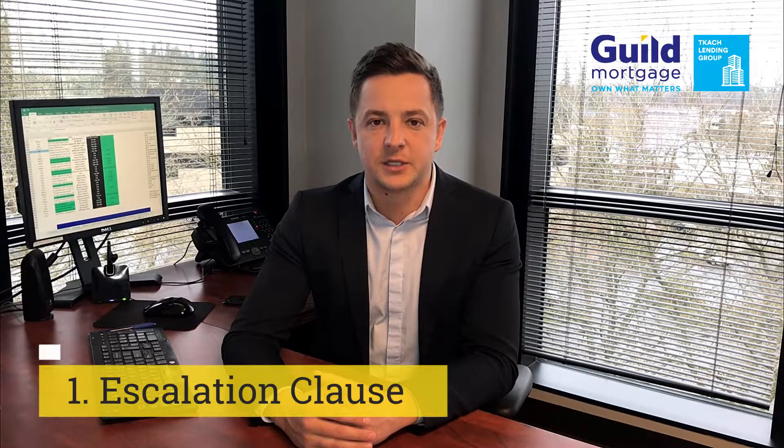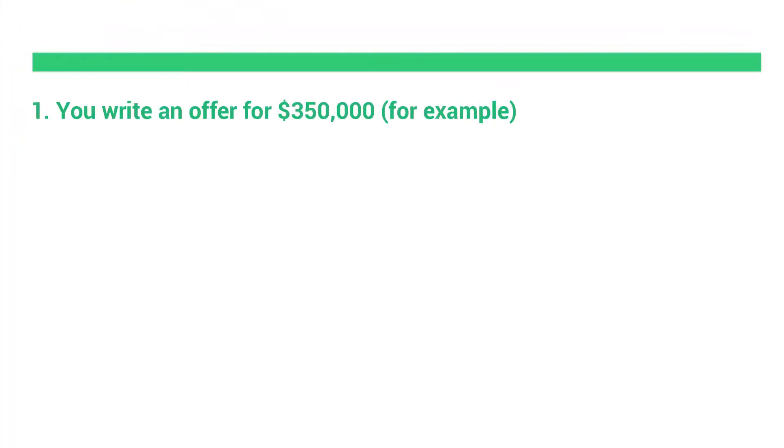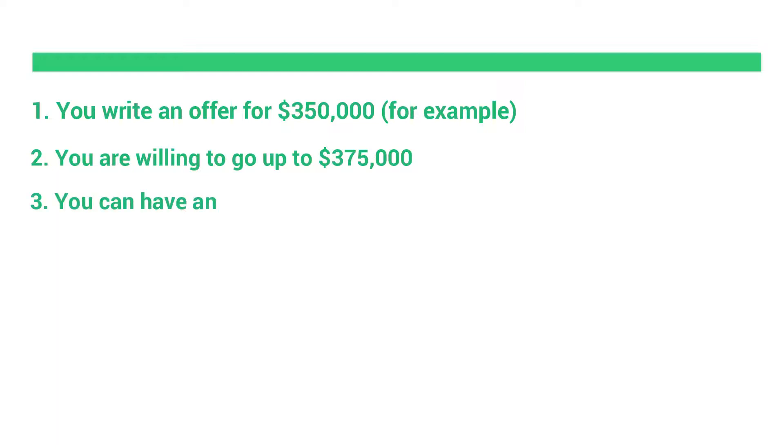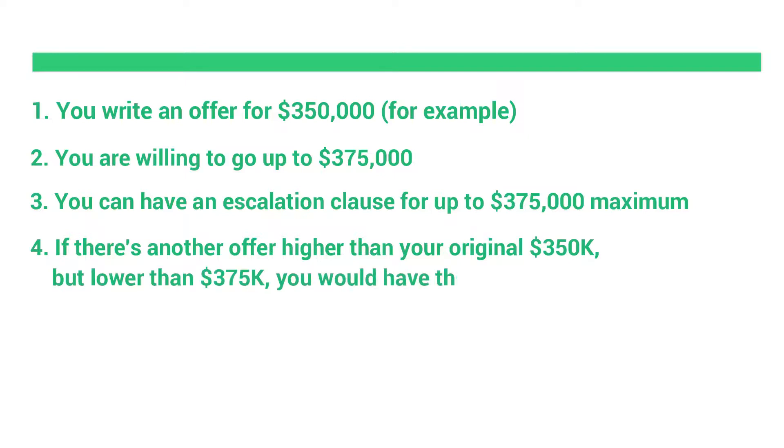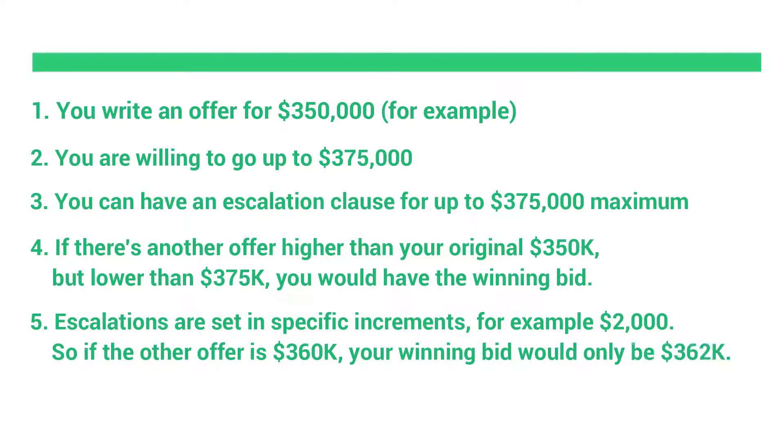The first tactic is an escalation clause. If it's something you don't know, it's when you write an offer to a seller — let's say you're writing an offer for $350,000, however you're willing to go up to $375,000. You'd have an escalation clause up to $375,000, and if the seller could provide proof that somebody made an offer for $374,000, then you would have the winning bid at $375,000. If somebody gave more than $375,000, then your offer would not be accepted.